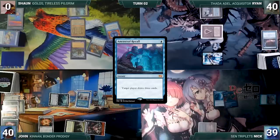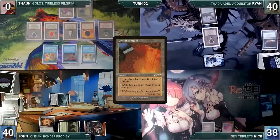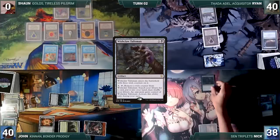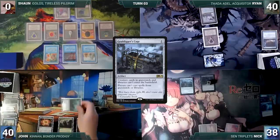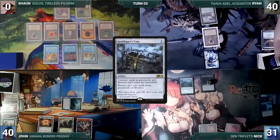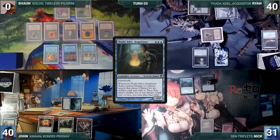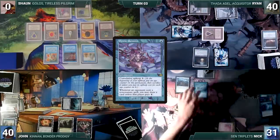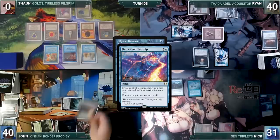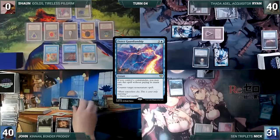The table admires Sean's Power Nine on display and John passes. Ryan draws and attacks Nick with a spirit. Nick draws, plays City of Traitors, casts Wishclaw Talisman (John draws), casts Grafdigger's Cage (John draws), and ends his turn. John draws and attacks Nick with Nezahal — Nick takes the hit. Ryan draws, plays Snow-Covered Island, casts Thada Adel, Acquisitor, and passes. Nick draws, activates Wishclaw Talisman fetching a card and giving it to Ryan. Nick casts Mystic Remora (John draws) — in response John hard-casts Fierce Guardianship countering Remora. Nick passes.